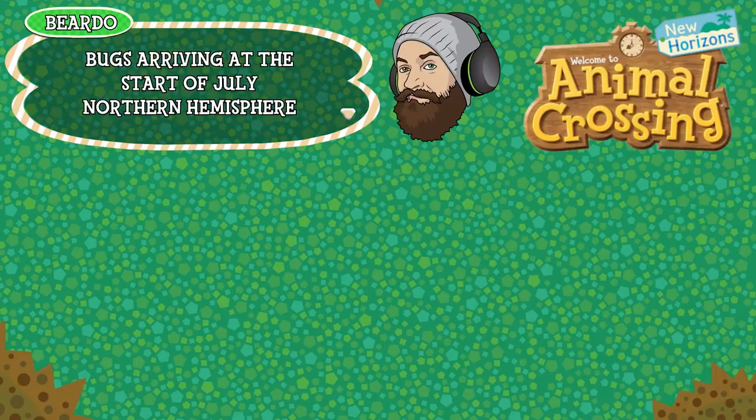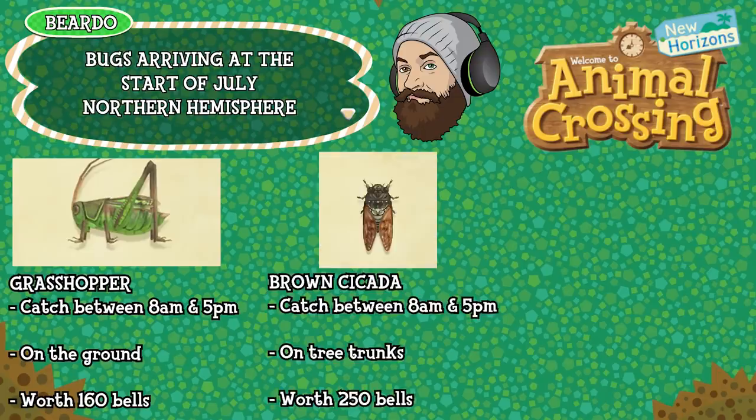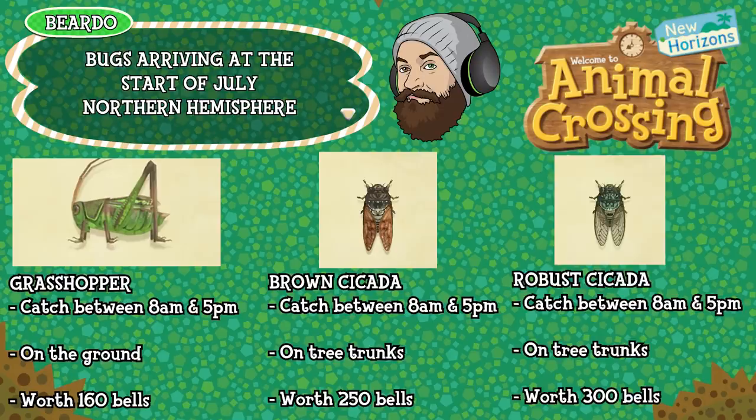You better strap in for this one because there's an absolute ton of new bugs arriving in the Northern Hemisphere this month. First up is the Grasshopper, this can be caught between 8am and 5pm, is found on the ground and is worth 160 bells. Then we have the Brown Cicada which can be caught between 8am and 5pm, is found on tree trunks and is worth 250 bells. Carrying on with the new Cicadas is the Robust Cicada which can be caught between 8am and 5pm, is found on tree trunks and is worth 300 bells.